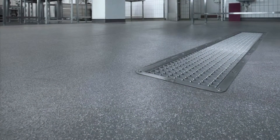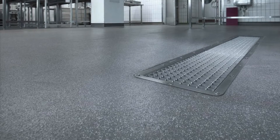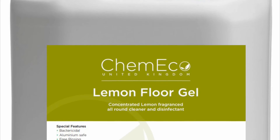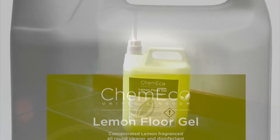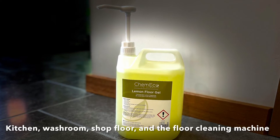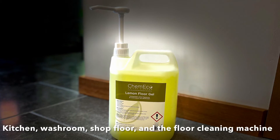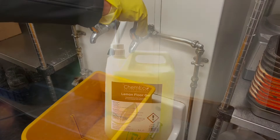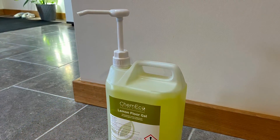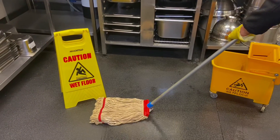The next important area for both team members and your customers are your floors. We want your floors not only to look great but to be safe and slip free. The lemon floor gel is a multi-purpose cleaner, degreaser, and disinfectant. It can be used for kitchen and counter floors, the full washroom area, shop floor and customer areas, and the floor cleaning machine. Simply fill a mop bucket with warm water and add two pumps of product, then apply to the floor, mop or deck scrub the area, and squeegee to drain.